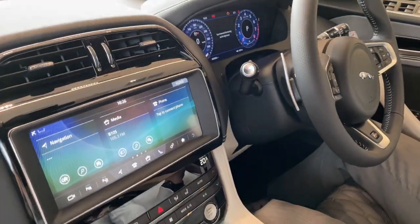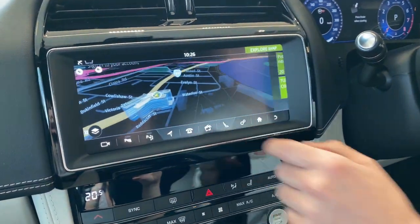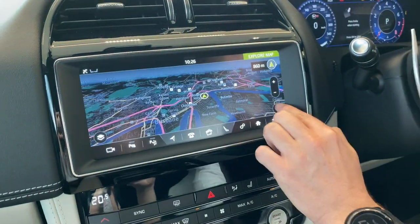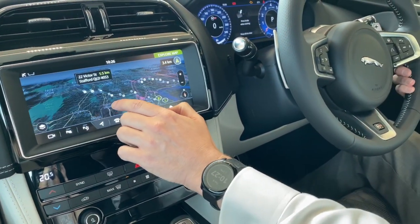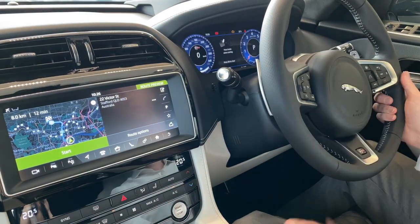As we start up the dashboard, the car is fitted with a really great touchscreen navigation system that allows you to pinpoint exactly where you want to go very quickly and very easily. This takes us to the location that's needed.